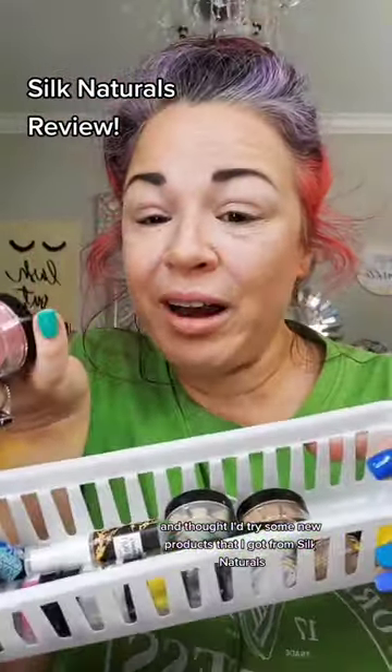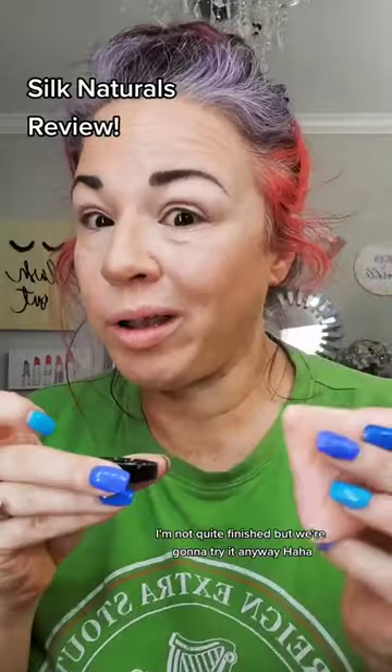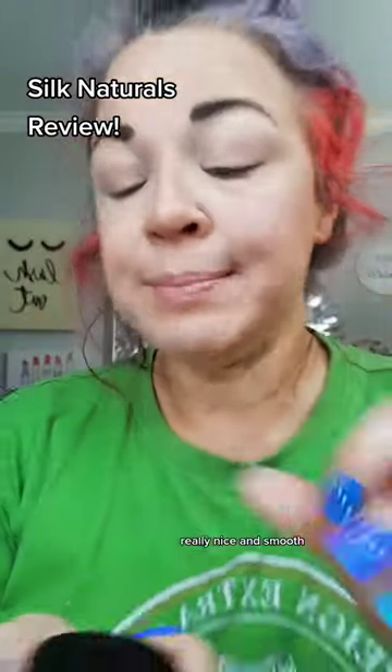I'm doing a makeup look and thought I'd try some new products that I got from Silk Naturals. First thing I'm trying is finishing powder. I'm not quite finished, but we're going to try it anyway. Really nice and smooth.